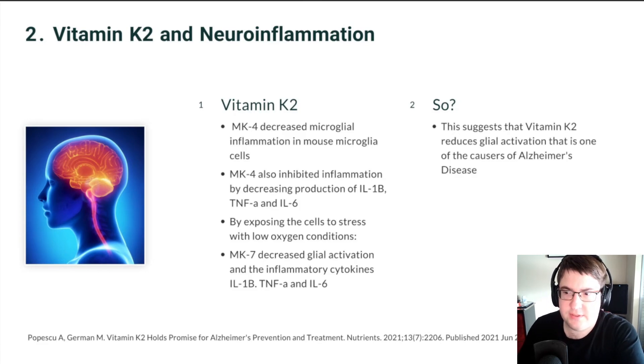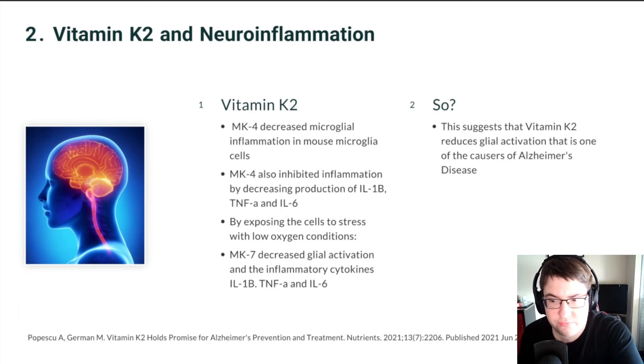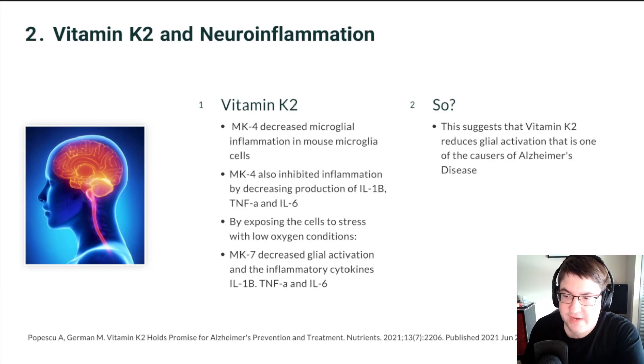How does vitamin K2 affect all this? Researchers found that MK4 decreased microglial activation in mouse microglial cells, and also led to inhibition of inflammation by reducing the production of IL-1-beta, TNF-alpha, and IL-6. Additionally, when rat brain cells were exposed to stress such as low oxygen and pre-treated with vitamin K2 as MK7, glial activation was decreased by reducing the inflammatory cytokines IL-1-beta, TNF-alpha, and IL-6.